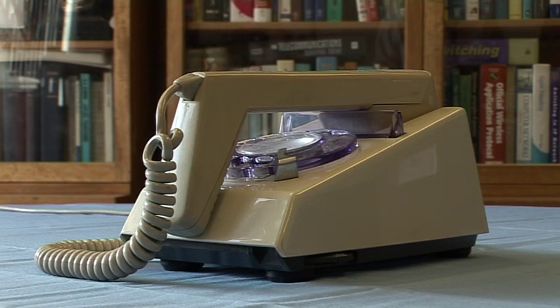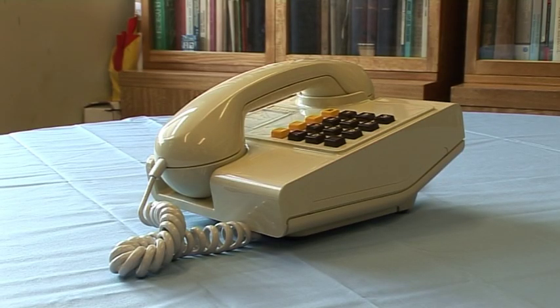Not only does the Trimphone have a stylish look and feel, it also sounds modern — the bell has been replaced by an electronic warble sound. In the 1980s we also see the next step change in telephone design with the introduction of the all-electronic Ambassador telephone, although rather interestingly, despite the electronic interior, they still chose an old fashioned bell for the ringtone.